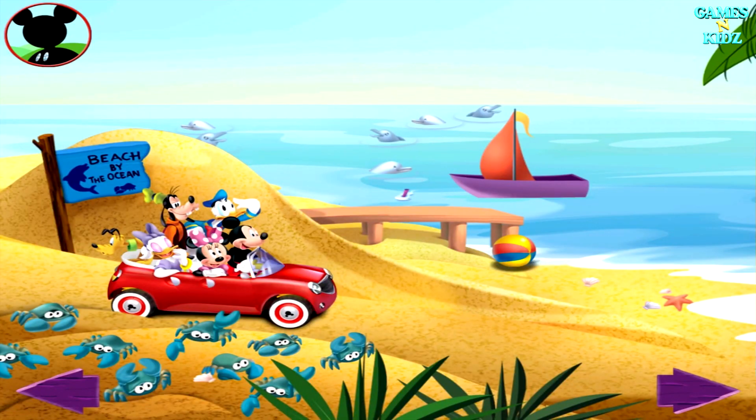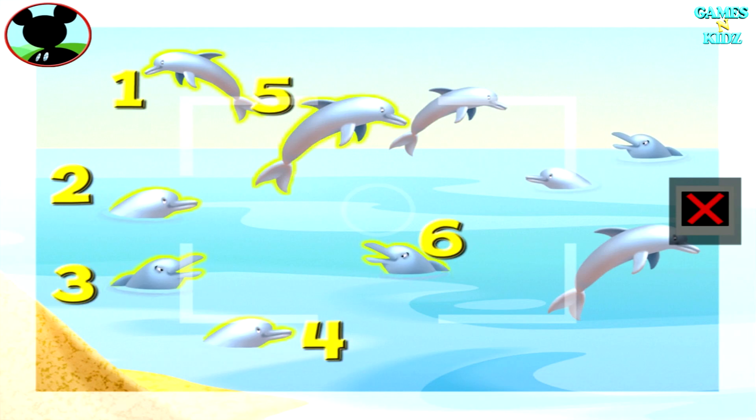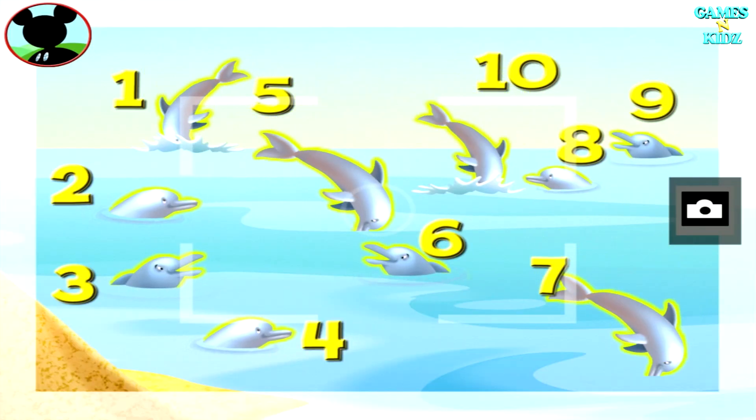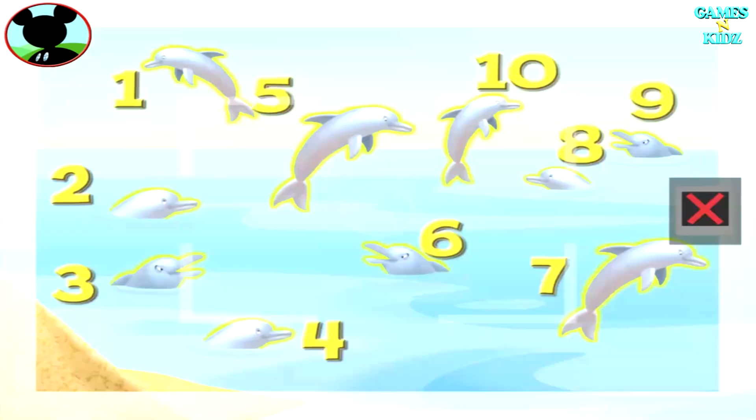Now, how about a group of ten animals? Oh, boy. Bottlenose dolphins! One, two, three, four, five, six, seven, eight, nine, ten. Great. Now tap the camera to take a picture. Say sunshine.